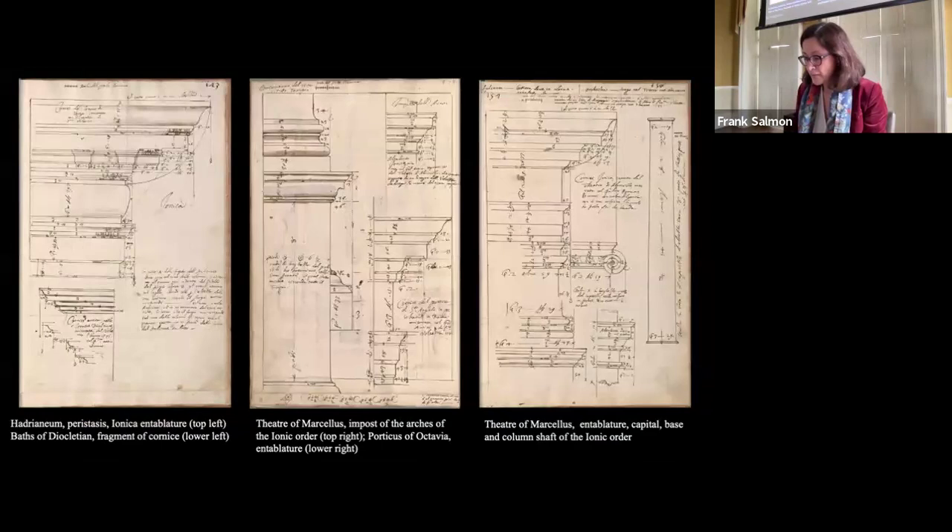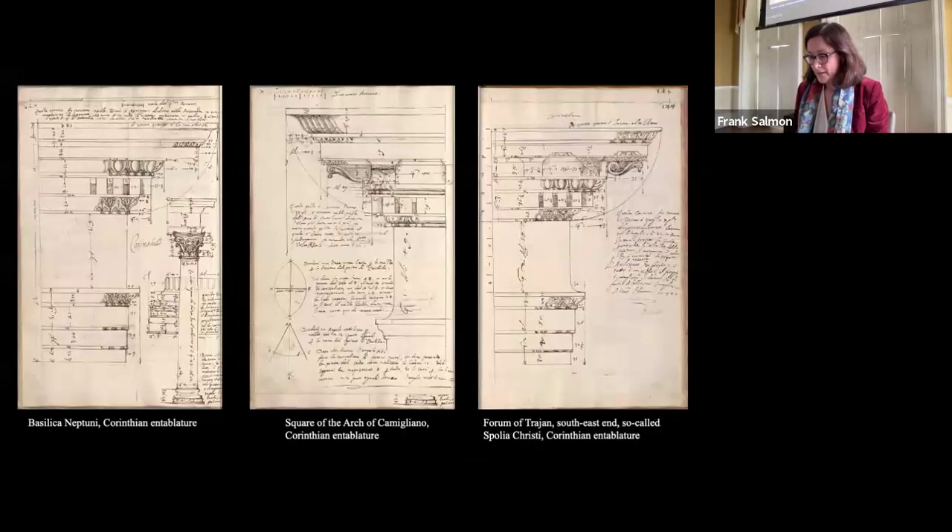Notably, five fragments can be linked to work witnessed by Volterra himself: a Tuscan or Doric base discovered on the Palatine; an attic base found under a column at the Lateran; a Corinthian entablature from the Basilica Neptunii located in a lumberyard behind the Pantheon; another Corinthian entablature found in the square of the Arch of Camigliano; and a Corinthian entablature discovered at Spogliacristi in the Trojan Forum.